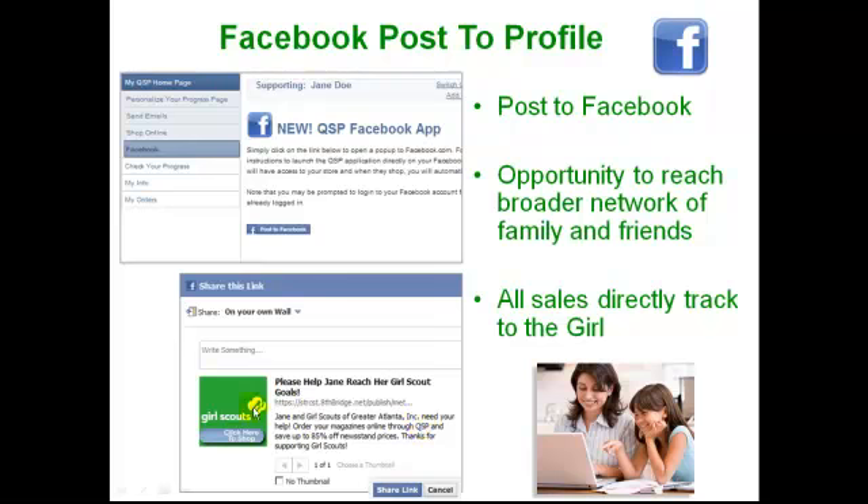The link is created when the girl and her parents register. So you share that with all of your Facebook friends. If a girl is 13 or more, she can use her Facebook friends. She can use her mom, her dad, older brother and sister's Facebook. And you share it with your friends — they can turn around and share it with their friends. And because this link stays with it, anyone who purchases anywhere down the line rolls up and continues to benefit that girl. Many people can reach hundreds, if not thousands of people in just literally a matter of a few clicks.